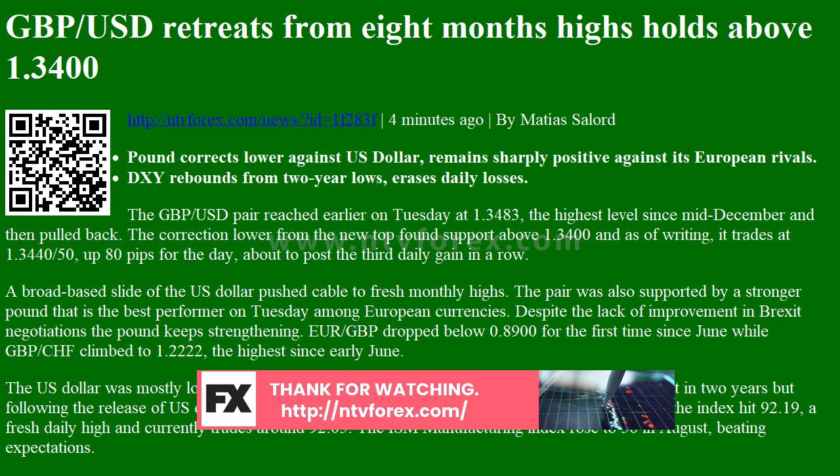Levels to watch: GBPUSD found resistance around 1.3485. If the pair breaks above, it would likely test 1.3500, then the next level to watch is 1.3510-15, the 2019 high. On the flip side, immediate support stands at 1.3420, followed by 1.3400, a short-term uptrend line.